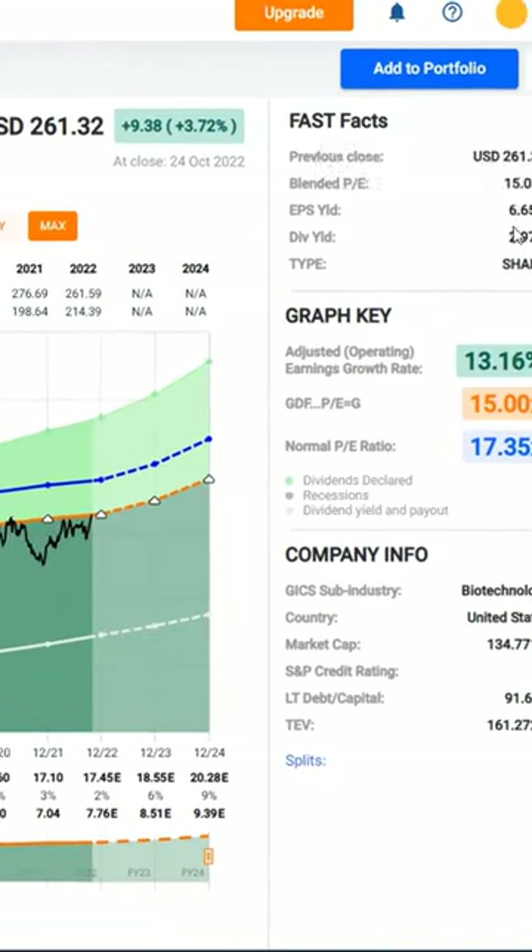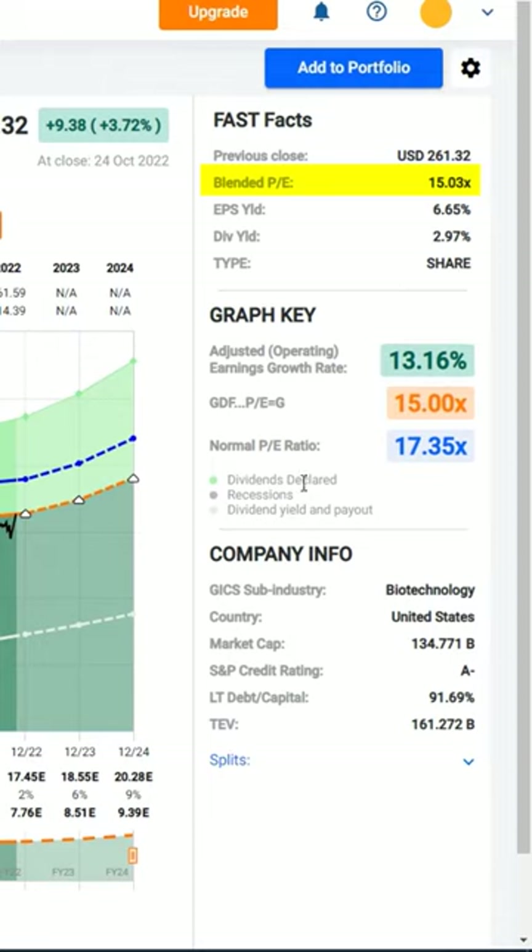Right now, the blended PE ratio is 15.03 — or we'll call it reasonably valued — with a 6.65% earnings yield.